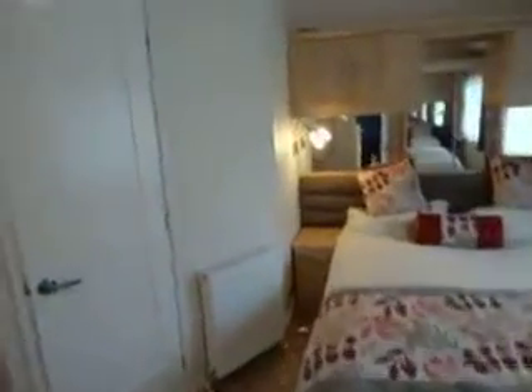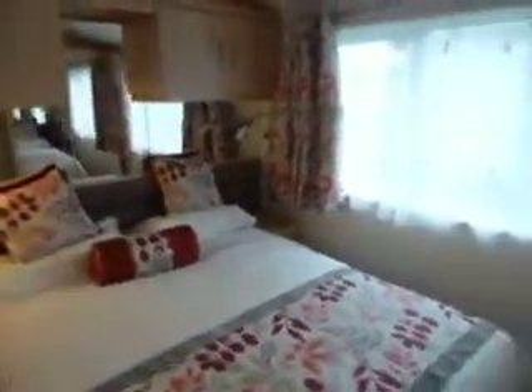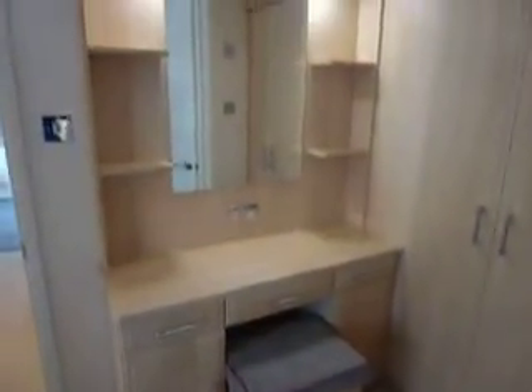As we head through to the rear of the holiday home, through the corridor, into the main bedroom. Large king sized bed. Nice large window. With mirrored wardrobe double doors. Separate vanity dressing table area. And another double wardrobe, with an entrance into the ensuite bathroom.